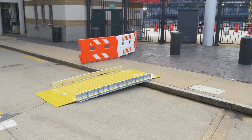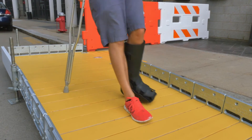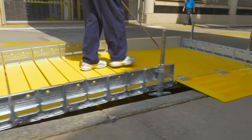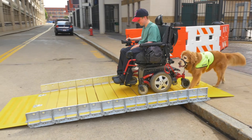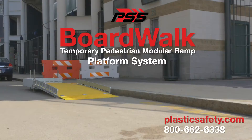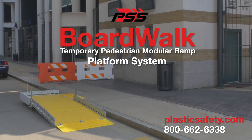And there you have it — a complete system that makes it easy for pedestrians, especially those with limited mobility, to safely and easily traverse through sidewalk construction. Simply put, the Boardwalk Ramp and Platform System is the first temporary modular ramp system available on the market today. To learn more about the Boardwalk Temporary Pedestrian Modular Ramp and Platform System, visit us online or call us today.